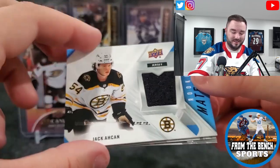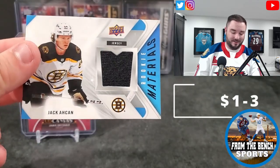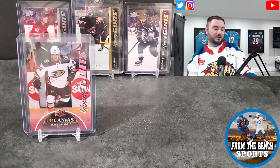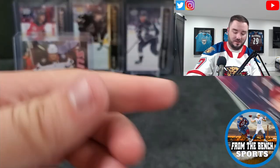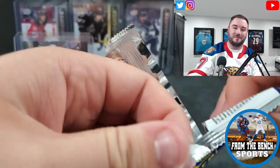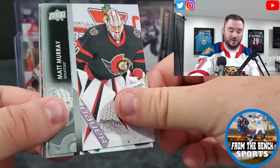Why do I keep pulling Boston Bruins? Jack Aiken is our hit in the rookie materials — once again for the Boston Bruins fan in my life. He gets all of them — pretty lucky kid gets pretty much every Boston Bruins hit I've ever pulled, they all get set aside.